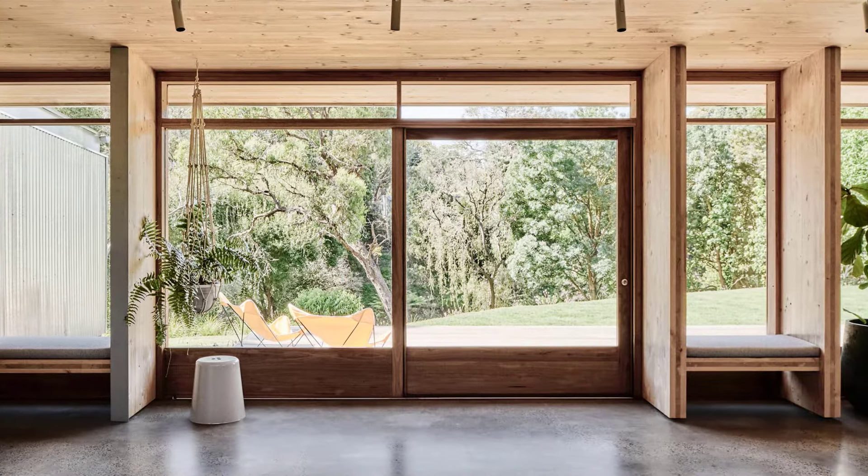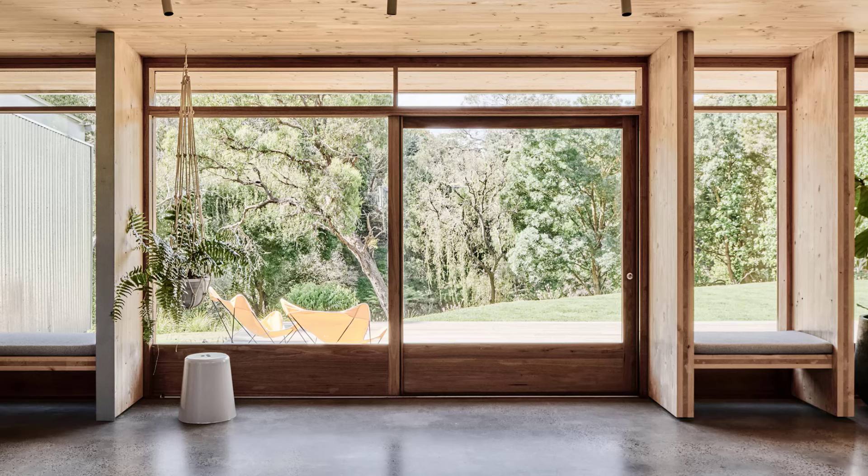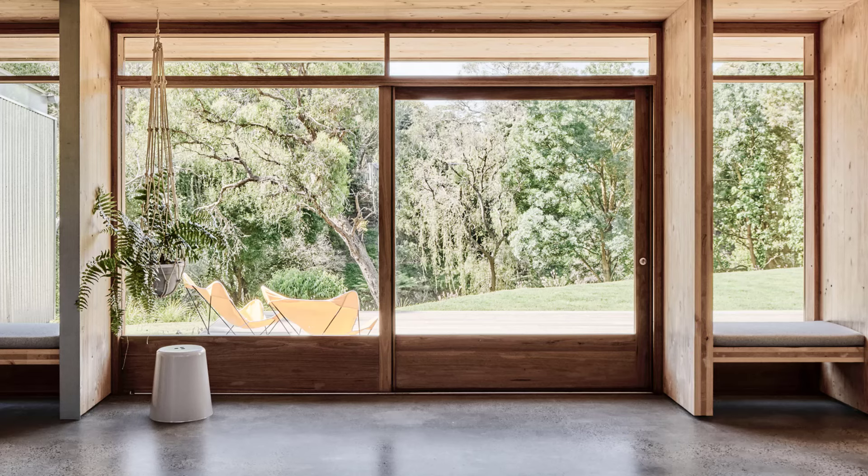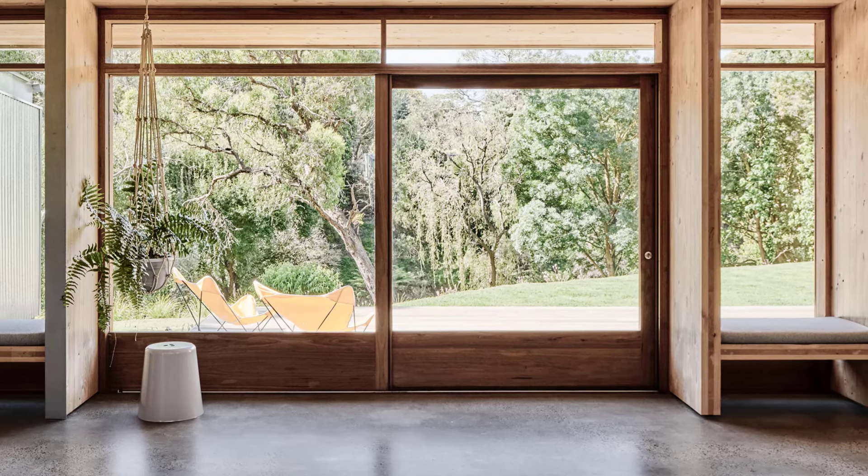Large windows and clear sight lines to the creek make you feel like you're living among the bush. This connection to nature elevates daily life and encourages outdoor enjoyment from within.